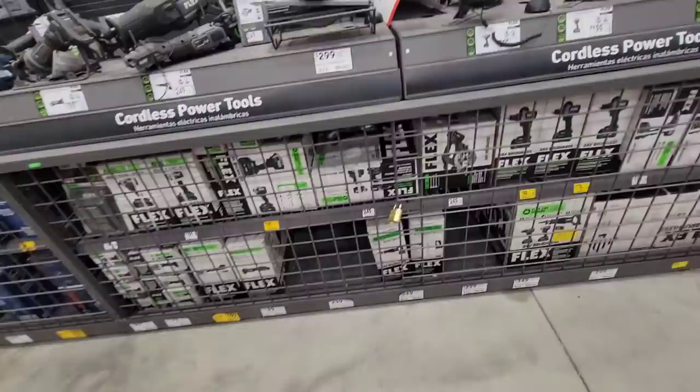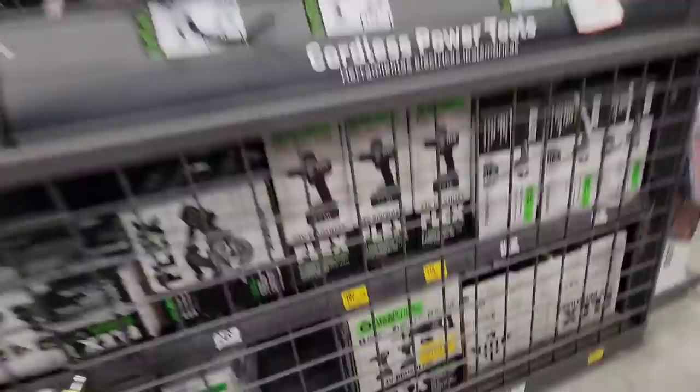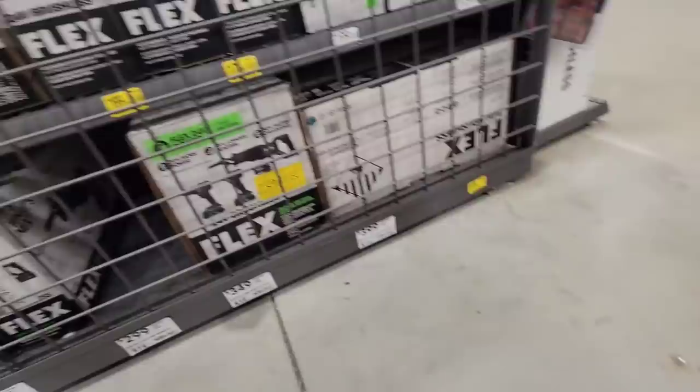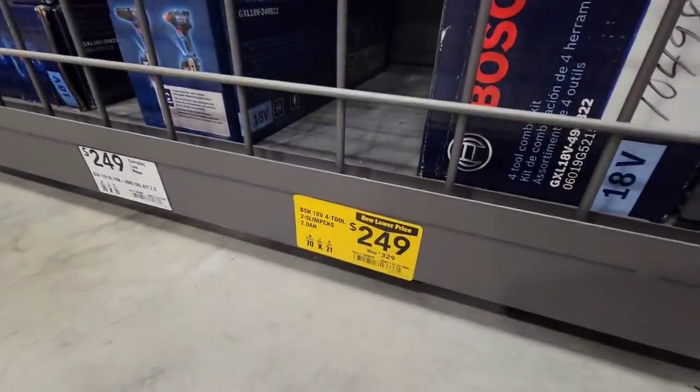Got clearance items on Flex impact - are they clearance or just reduced price? Just reduced prices. I don't really see the clearance on this one - that's just a reduced price too, it's not on clearance yet.